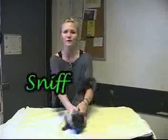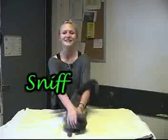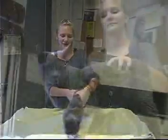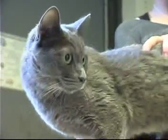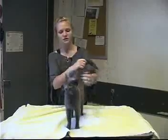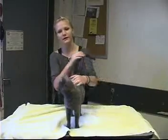Next we have Sniff, who is one year and six months old. She's a domestic short-haired gray cat and she's a lot more mellow than Van Gogh, so you might not need as much room for her. She definitely has a loving personality and she likes to be with people, so come look at her.